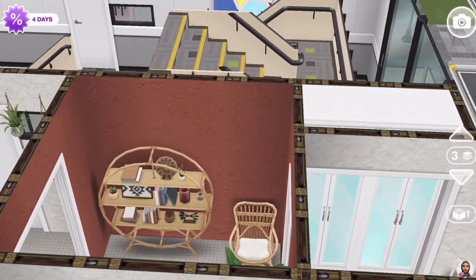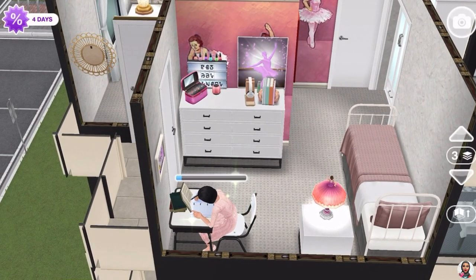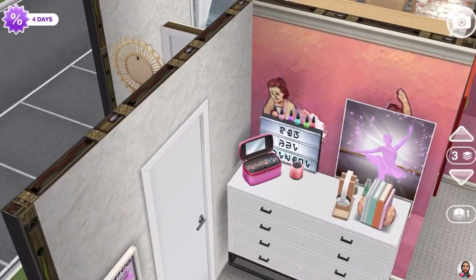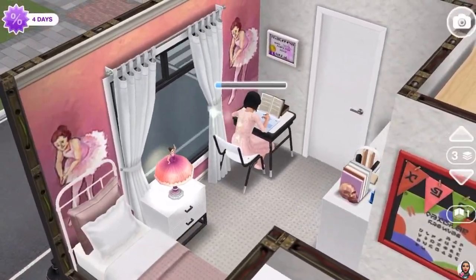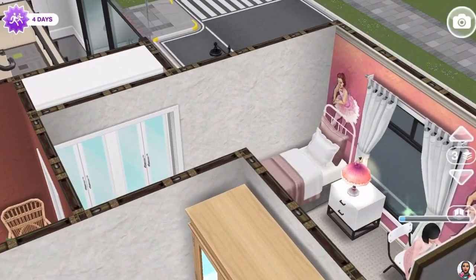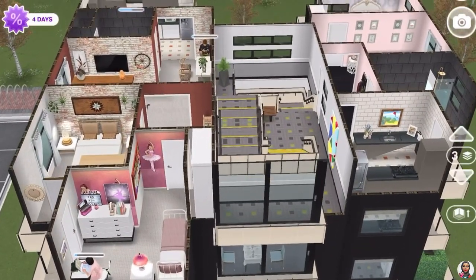The next bedroom belongs to their daughter. She's into ballet, so I used a ballet wallpaper as a feature wall to make the room really nice. To make a room look bigger, I keep the wallpaper and flooring white. Here she is doing her homework — she's a very good girl. She has a nice view of the front of the building and a wardrobe tucked away as well.